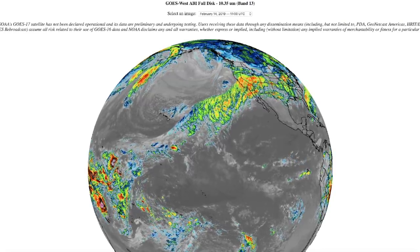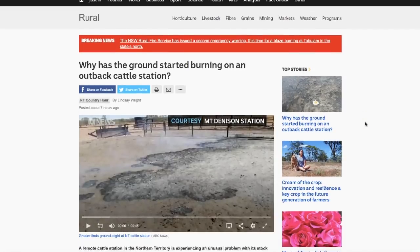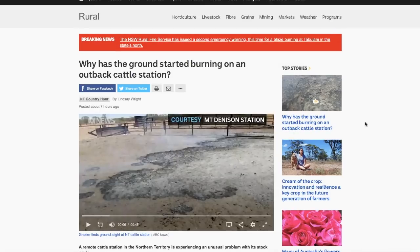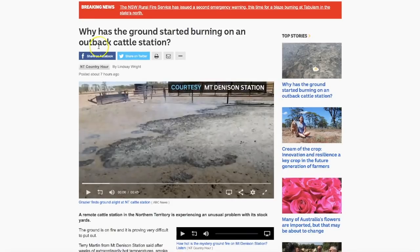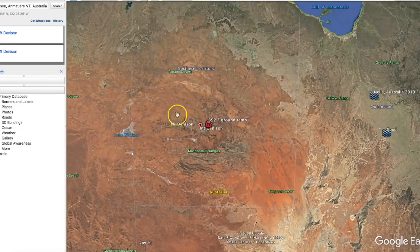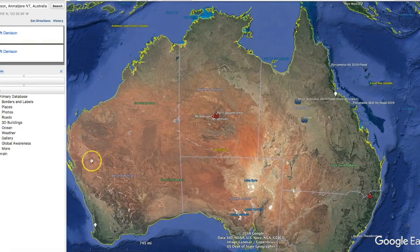Now we're going to go down to the southern hemisphere, back down to Australia, where there's just been a lot going on down there lately — and it is hitting very, very hard. We're here at abc.net.au, and it goes on to say: 'Why has the ground started burning on an outback cattle station?' I'm going to show you where this cattle station is on Google Earth — it's right here in the middle of Australia, Mount Denison in this area.